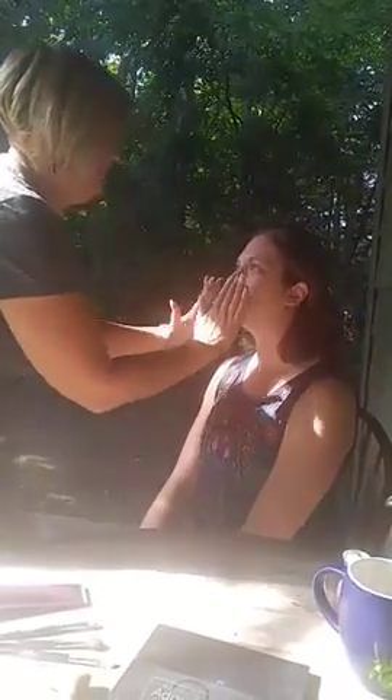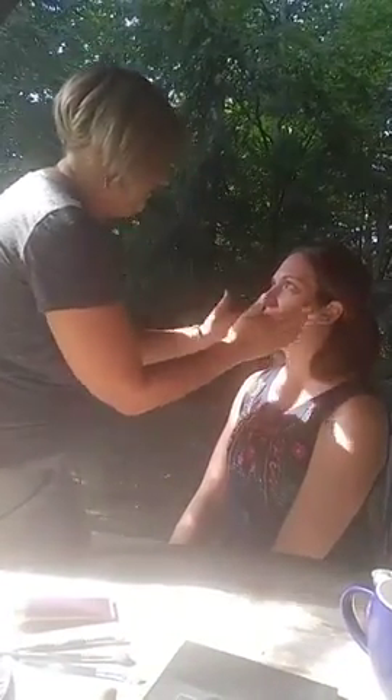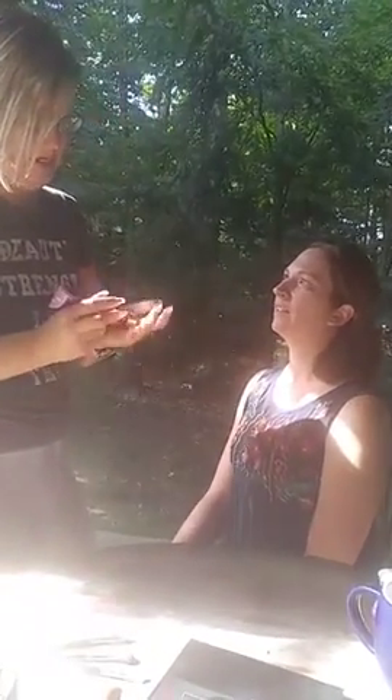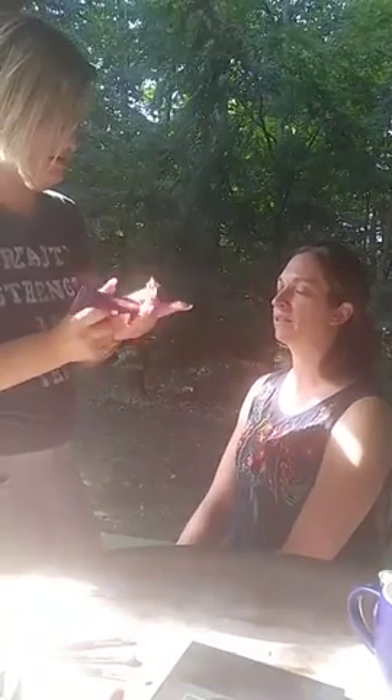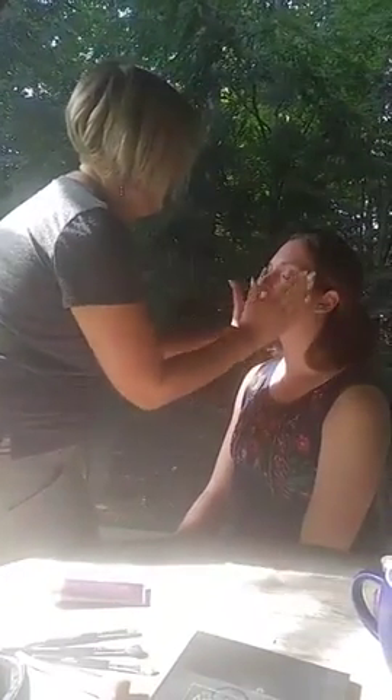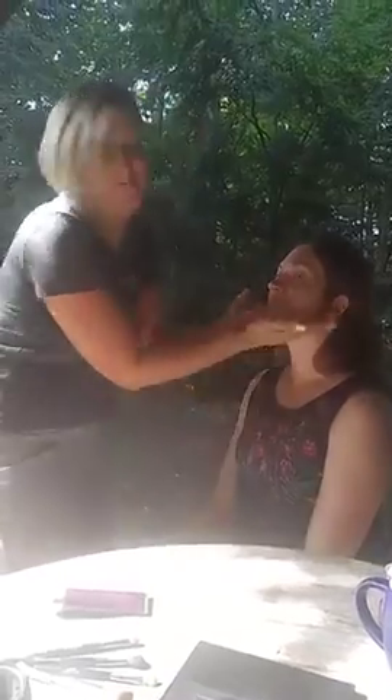Hi Kristen! People with oily skin absolutely need to use moisturizer — they think it's going to make their skin more oily and it's not. Oil fights oil. So what would you call Kimberly's skin? I don't really think she's oily — she's actually probably a little bit on the dry side. You can be dry in certain areas; that can happen. But I would say she's more dry than anything.